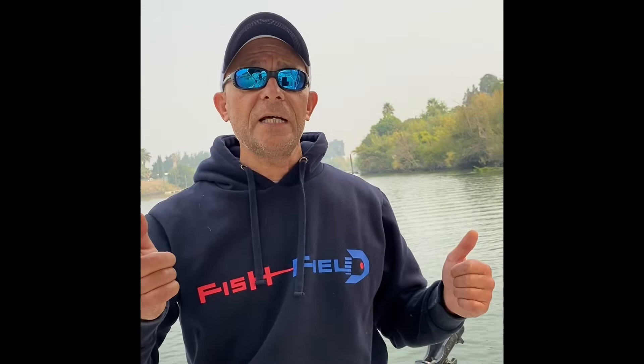I will definitely put some fish and hopefully video of the fish and how we got them. If you did not subscribe to my channel yet, please subscribe.